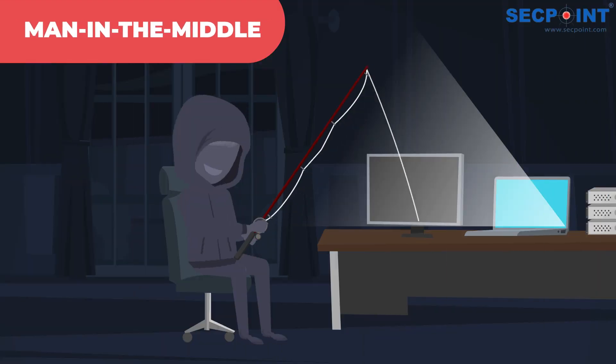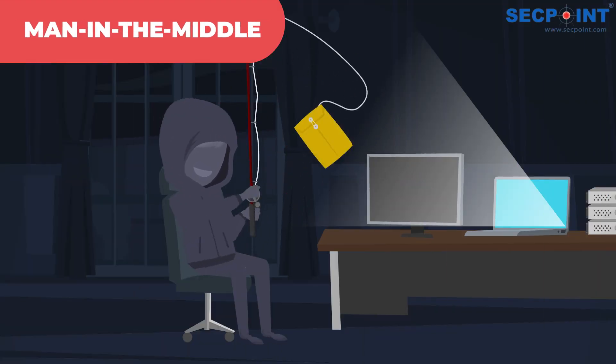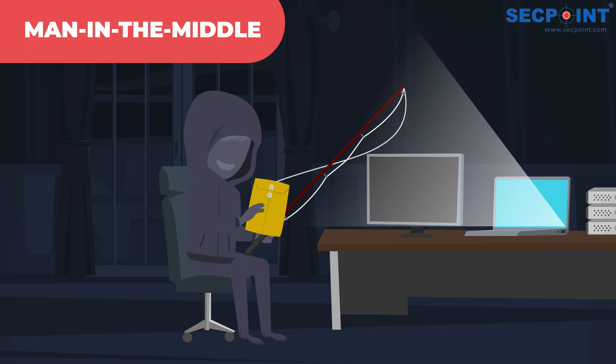Man-in-the-middle attacks are also commonly employed, where the attacker positions themselves between two communicating devices, allowing them to capture and manipulate the exchanged data.